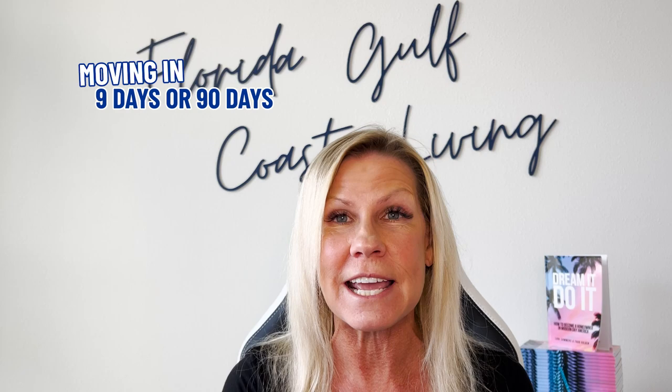Hi, I'm Lori, and Todd, the team and I get calls every day from people just like you looking for help in making their move to one of our beautiful cities along Florida's Gulf Coast, and we absolutely love it. So whether you're moving in nine days or 90 days, give us a call, send us a text, send us an email, schedule a Zoom — we'd love to help you make a smooth move to Florida's Gulf Coast.